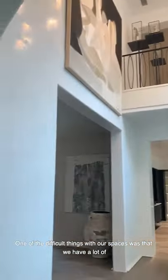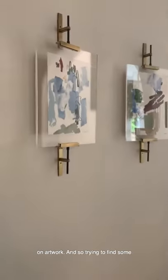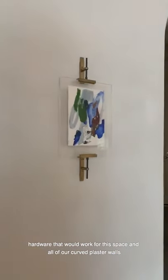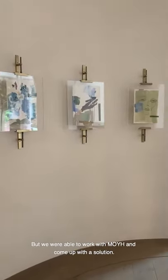One of the difficult things with our spaces was that we have a lot of curved surfaces, and we knew that we wanted our solution to be heavily based on artwork. So trying to find some hardware that would work for this space and all of our curved plaster walls was challenging, but we were able to work with Mayo and come up with a solution.